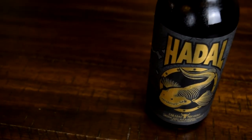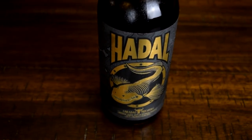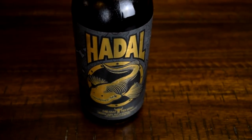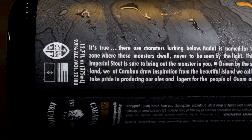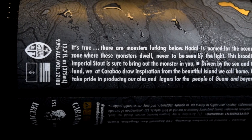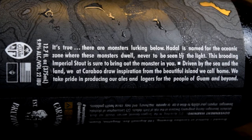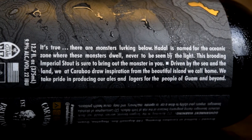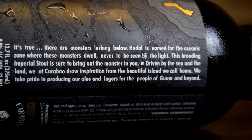On the outer part of this label you'll see a topographical map — here's Guam, and there's a dark rift that goes right south of it, and it's the Mariana's Trench. I love the local iconography here and the theme they're going for with this beer, because the Hadal zone has no light, and hopefully this beer is super dark.